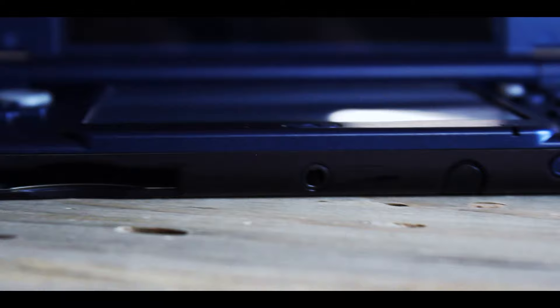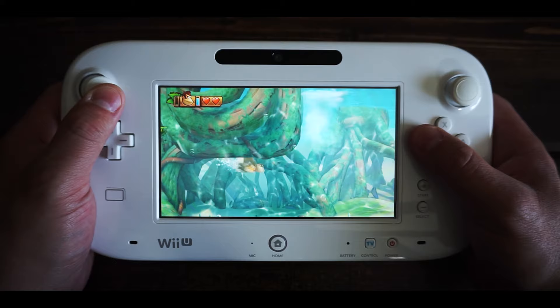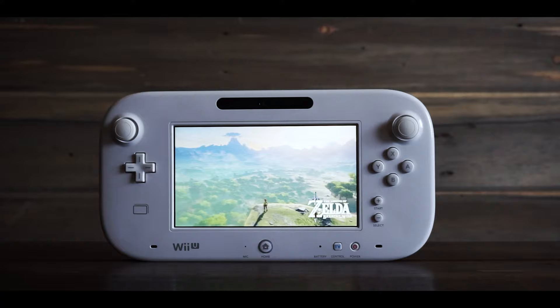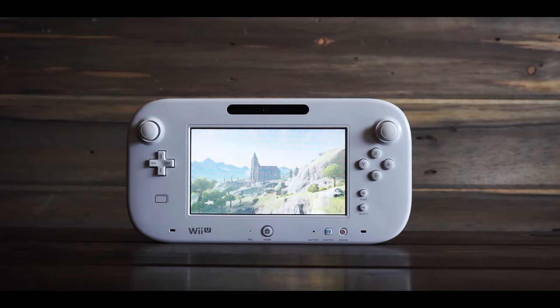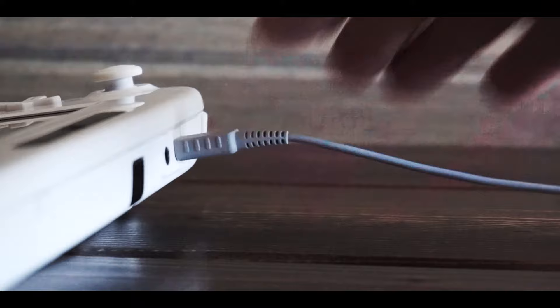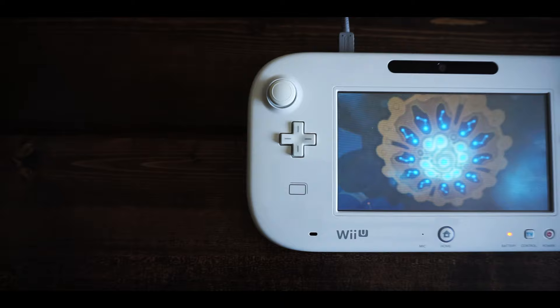But that's not the only trick the gamepad has. Nintendo created it to be utilized with off-TV gameplay — meaning if somebody wanted to watch TV, you could play your game on the gamepad screen instead. I used this quite often, though I think people were confused by it, believing you could take the gamepad with you as if it were a handheld. In reality, you had to be fairly close to the console. The major miss for the gamepad was the battery — it doesn't last long at all, and I played most of my games with it constantly plugged in.